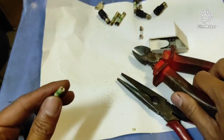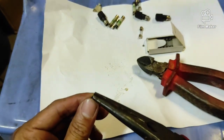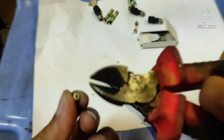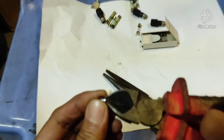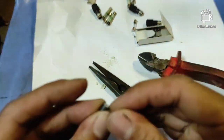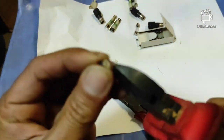Ngayon, gawan natin ng paraan. Kunin natin ang metal part ng isang sirang ceramic fuse at gawin nating itong extension terminal para sa glass fuse. Masusubukan natin kung maaari bang gamitin ang 250V glass fuse kapalit ng ceramic fuses na 500V rating.